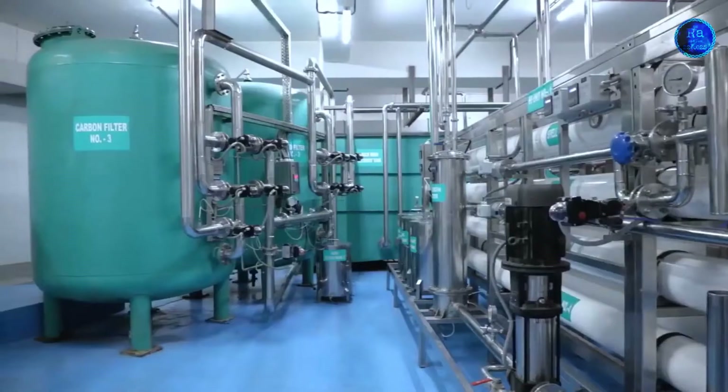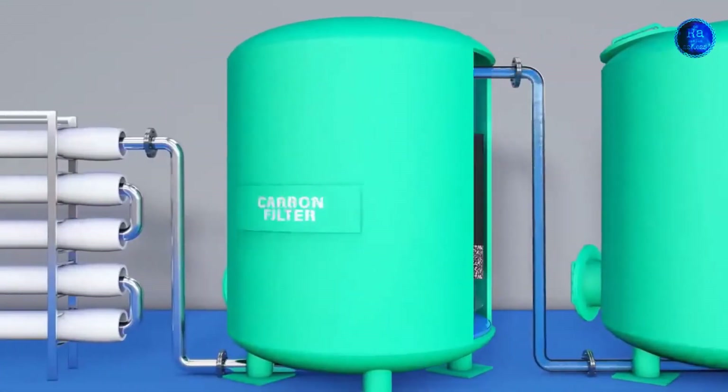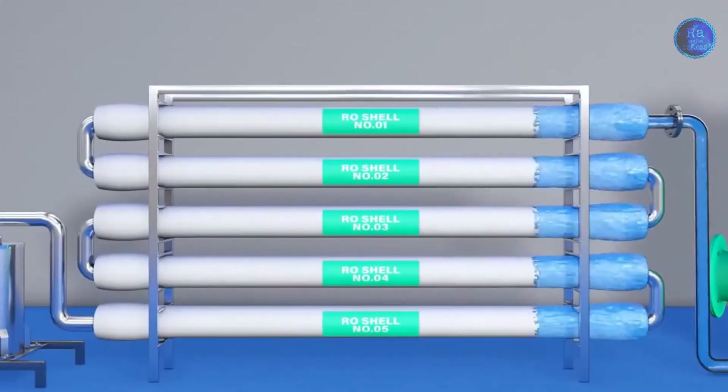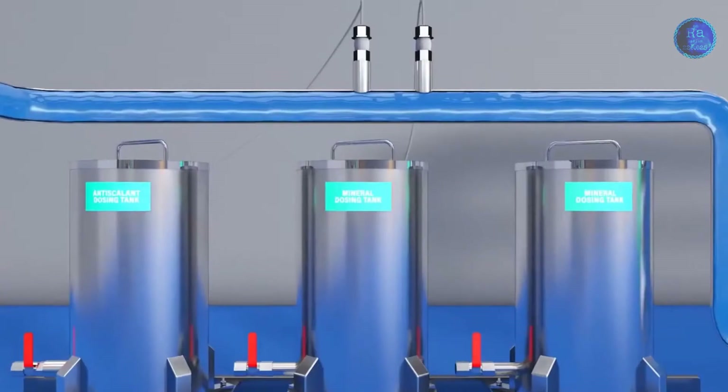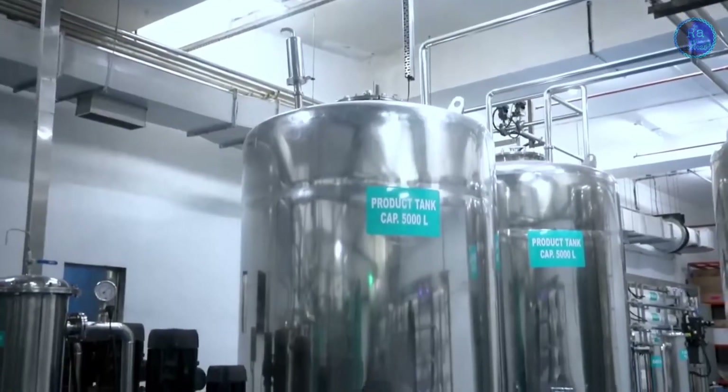A drinking water purification process involves several steps: pre-filtration, the uptake of water from surface waters or groundwater and storage in reservoirs, addition of chemicals, natural filtration, disinfection, fine filtration, and preservation and storage. It is preferable to make potable water from fresh water reserves rather than from seawater.